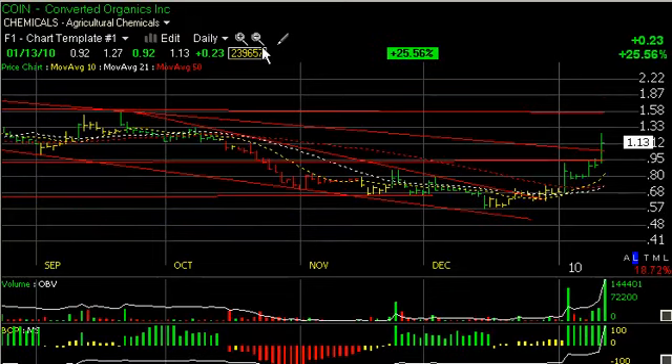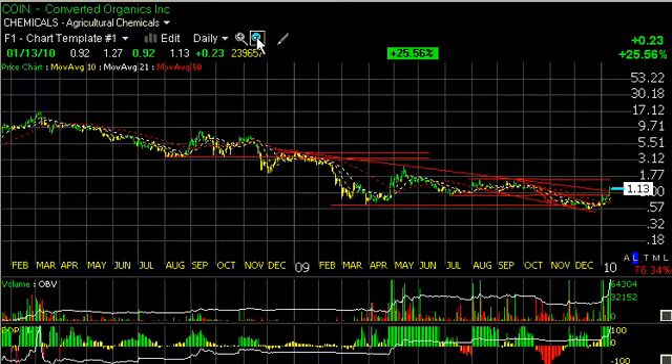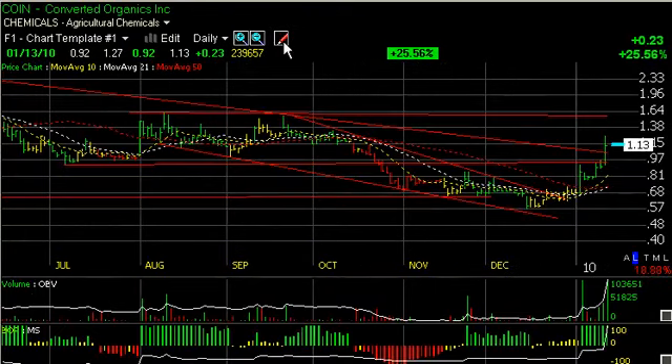Old favorite, Converter Organics, which has gotten decimated this year — you can see from this drop, it had dropped all the way down from 17 a year and a half, almost two years ago, to get down to the current levels under a dollar. Finally reversed today on some news of a contract with Walmart.